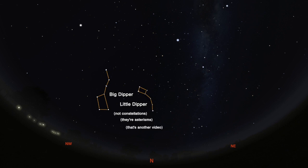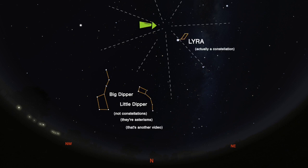The Lyrid shower gets its name from the fact that the meteors seemed to radiate from a point near the constellation Lyra, the lyre or harp. They aren't really from the constellation itself, but do seem to radiate near the bright blue star Vega.